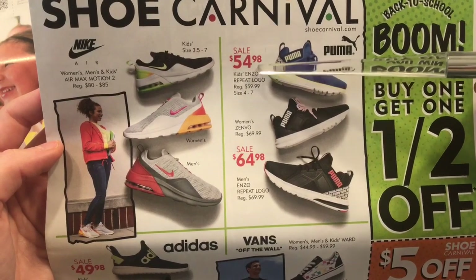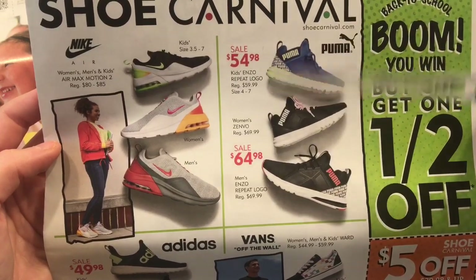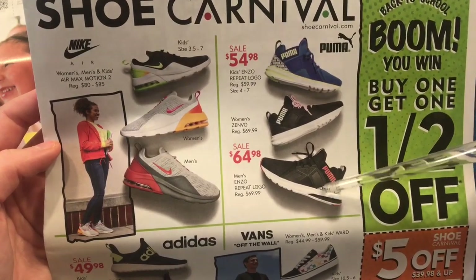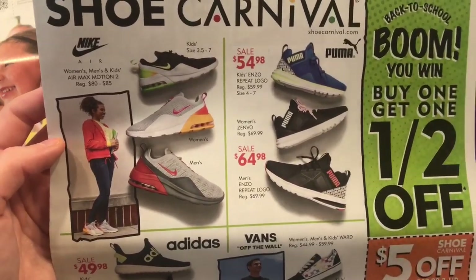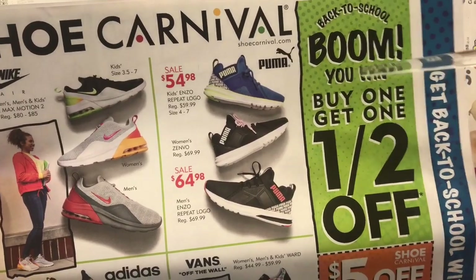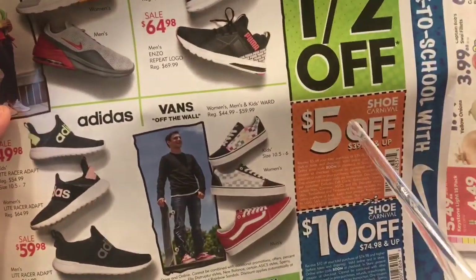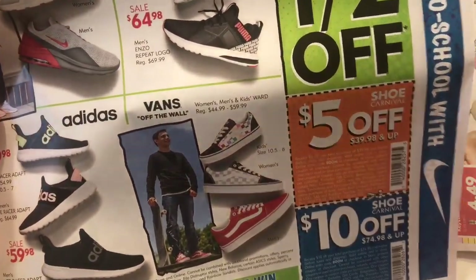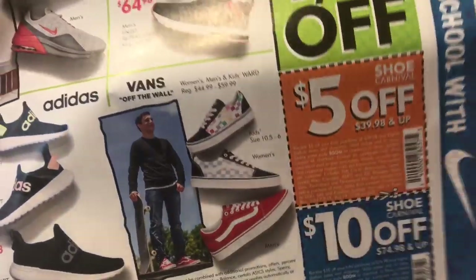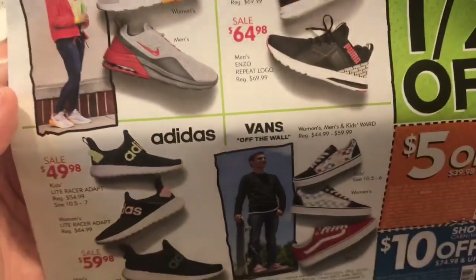These are the Enzo repeat logo, this is a Senvo style, and this is men's Enzo repeat logo because it has it down here too. They're all super cute. So for back to school it says buy one get one. That's a really good deal — $5 off $39.98 or up, or $10 off $74.98 and up. So I'm trying to get some of these coupons if you have anyone going back to school, even yourself. I think it's for women's and men's shoes too.